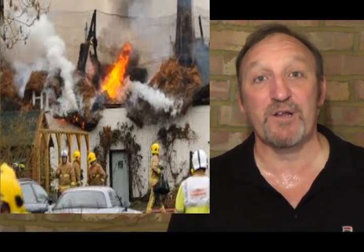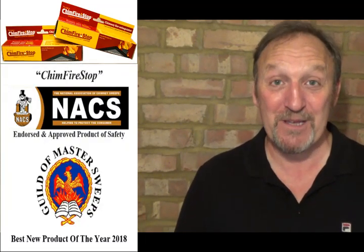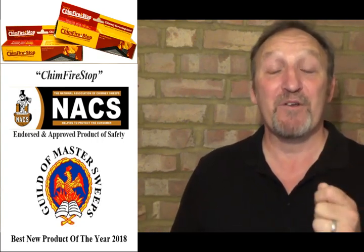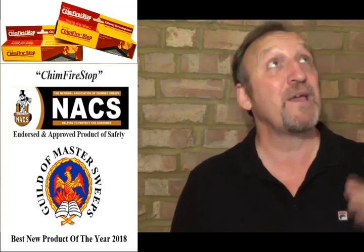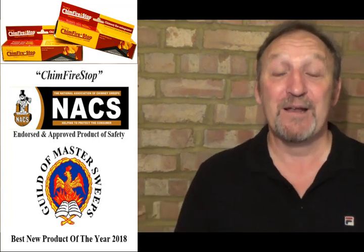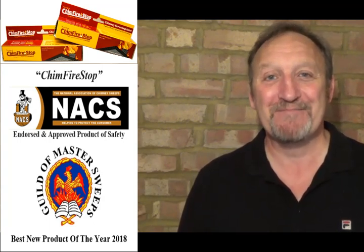Chimfex Firestop is an amazing product and I am so happy it's now within the UK. You don't just have to take my word for it — Chimfex Firestop has been given a European Certificate for Product Safety. It is endorsed by the National Association of Chimney Sweeps as a product of safety and should be where all fires are in use. It's also been given Best New Product of the Year award by the Guild of Master Sweeps. If you'd like to purchase or find out more about Chimfex Firestop, please click on the link above, and please like below. The instruction video on how to use Chimfex Firestop is coming up now. Thanks very much for your time and have a great day.